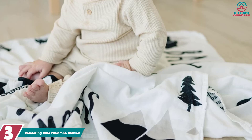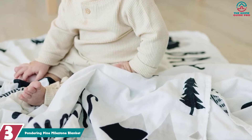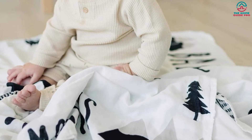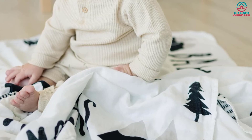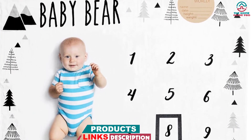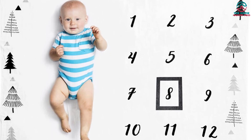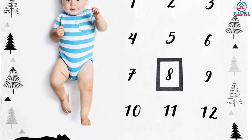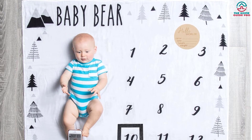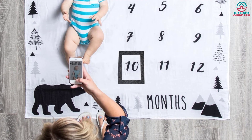At number 3, we have the Pondering Pine Milestone Blanket. It is the perfect way to keep track of your baby boy's milestones from 1 month to 12. Manufactured with certified organic cotton and designed with a high-contrast woodland bear, this blanket provides the utmost comfort. It is generously sized at 47 by 47 inches, allowing plenty of room for your baby to grow. The included milestone marker frame makes preserving each memory easy and fun. Pondering Pine has taken customer satisfaction seriously and offers a lifetime product guarantee.